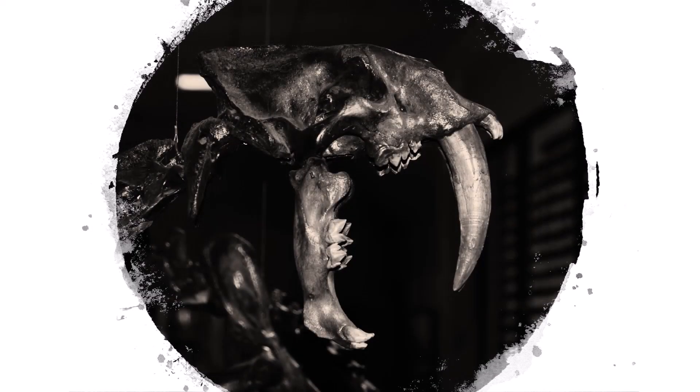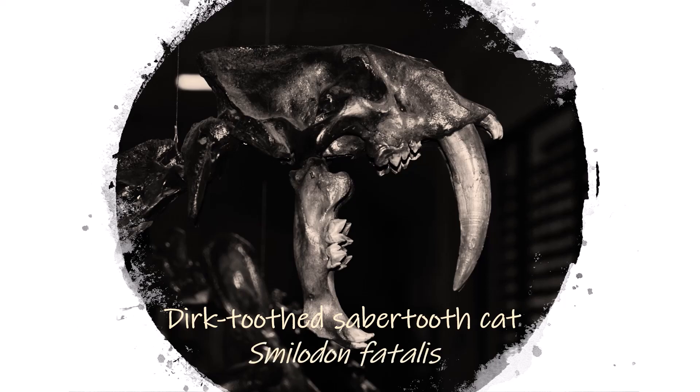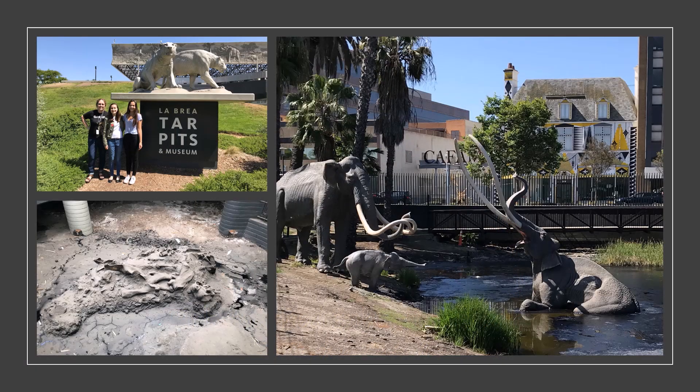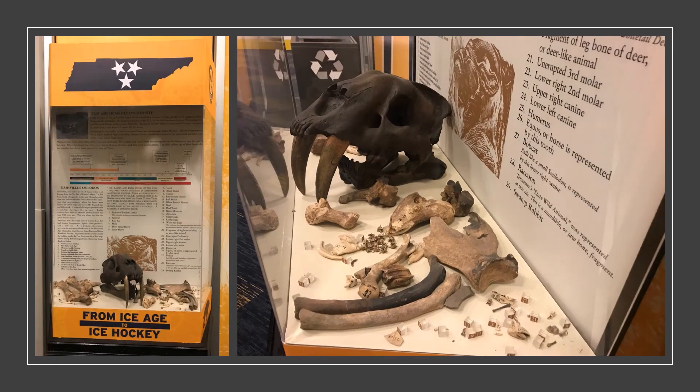When you think of saber-toothed cats, chances are you're thinking of the iconic dirk-toothed saber-toothed cat, Smilodon fatalis, which has massively elongated canines or sabers and is best known from the La Brea tar pits in Southern California. Smilodon fatalis was also found in Nashville, Tennessee, the inspiration for the Nashville Predators hockey team.